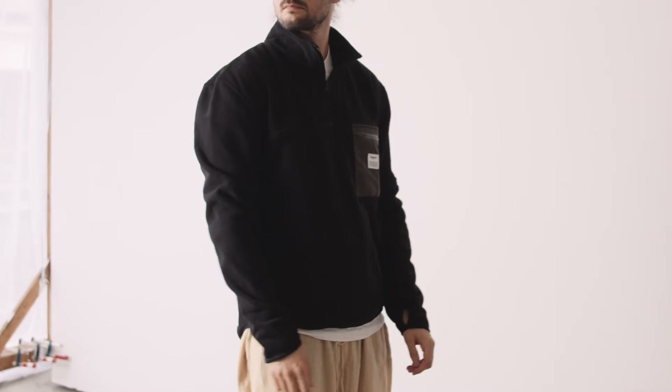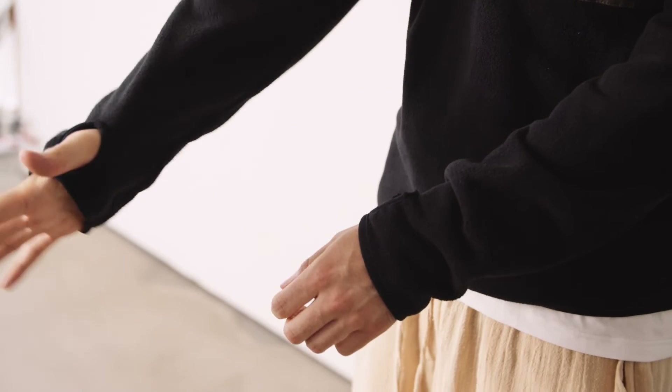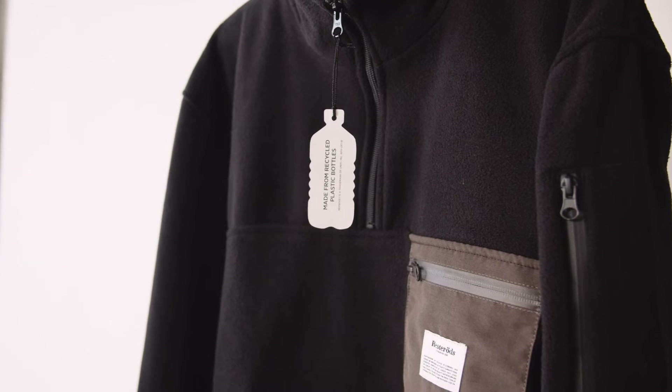The fit is slightly oversized and has a curved hem at the lower back. The pullover comes in various colors and is perfect all year around. It's made out of 100% recycled polyester.